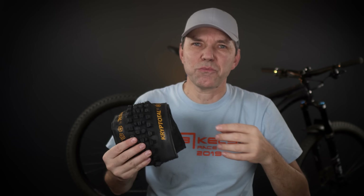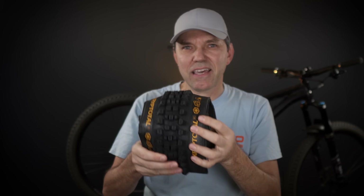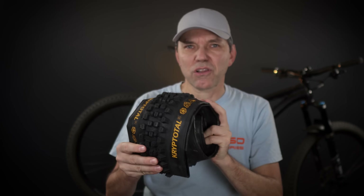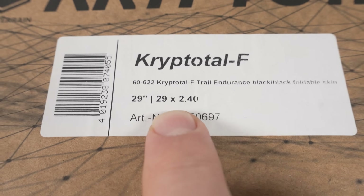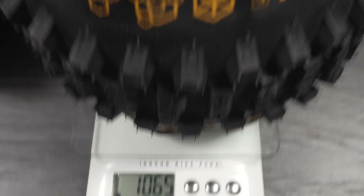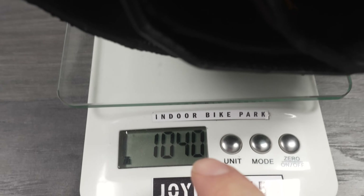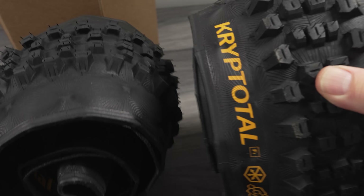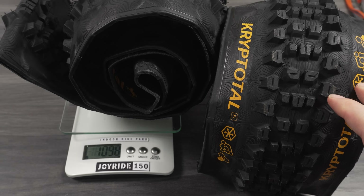This tread pattern is considered to be for mixed terrain. Before I install it on a wheel, let me put it on the scale and see if it comes close to the stated 1040 grams. I have two of these 29er 2.4s — the first one comes up to 1065 grams and the second right at 1040 grams, so very close to the stated weight.